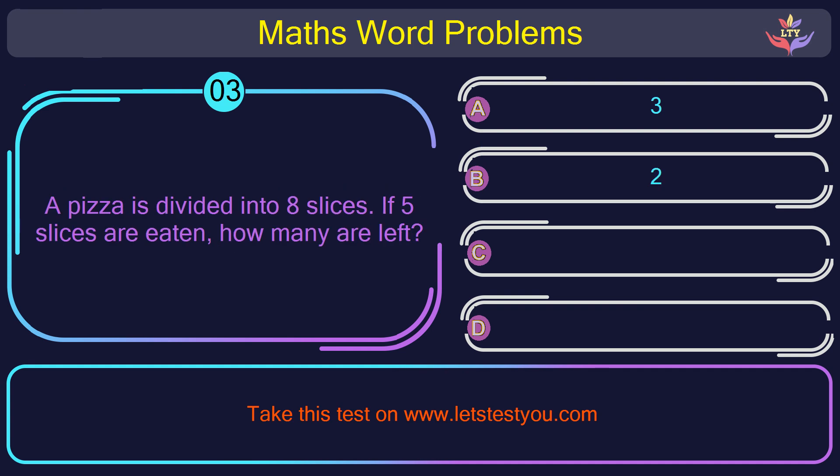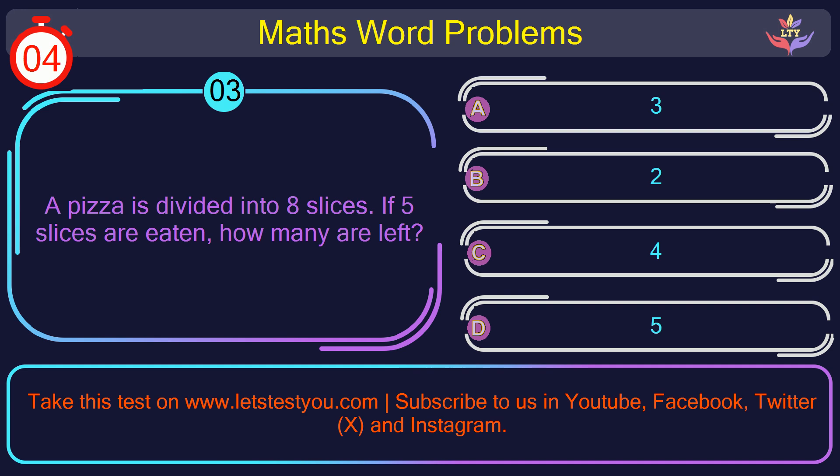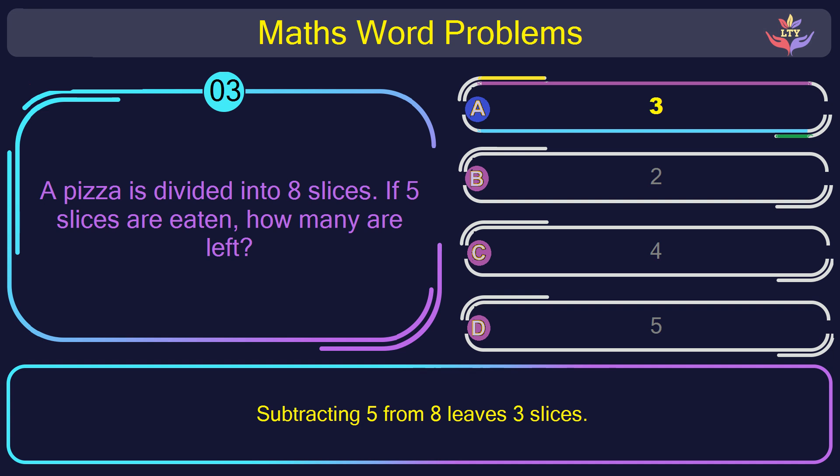Question number 3: A pizza is divided into 8 slices. If 5 slices are eaten, how many are left? The correct answer is option A: 3. Subtracting 5 from 8 leaves 3 slices.